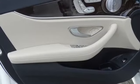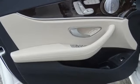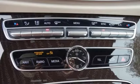Gas pressurized shocks, auto dimming rear view mirror, and a turbo inline four cylinder engine.